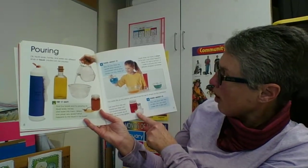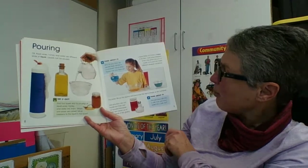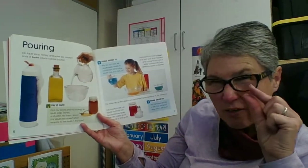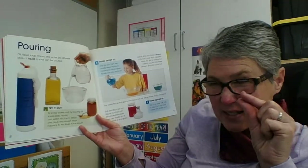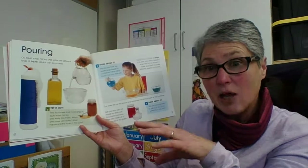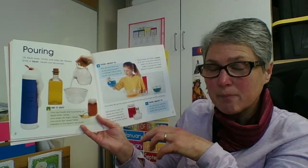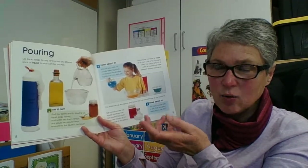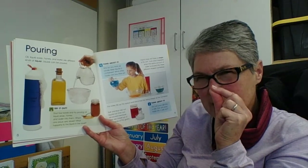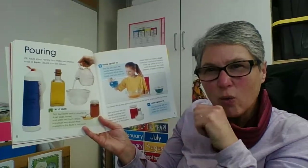Salt and flour are not liquids, but they can be poured because they are made up of thousands of teeny tiny grains. So when you pour flour into a container like a measuring cup, it looks like it's a liquid, but it's just that the solids are so teeny tiny small that they kind of flow over each other.